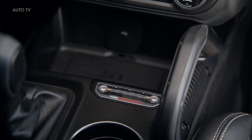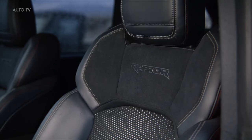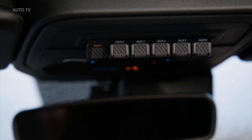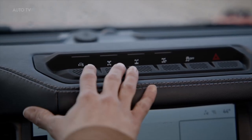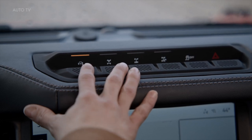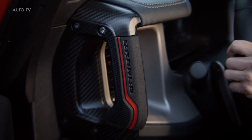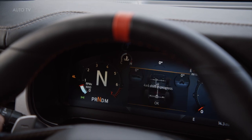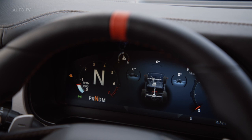The 2022 Ford Bronco Raptor starts at $69,995, and that includes a $1,495 destination charge. It checks in notably lower than its primary competitor, the Jeep Wrangler Rubicon 392, which packs a 470-horsepower V8 and starts just under $75,000. Order books open in March, but Ford doesn't mention a specific timeframe for production to begin. However, this is a 2022 model-year vehicle, so it will reach dealerships later this year.